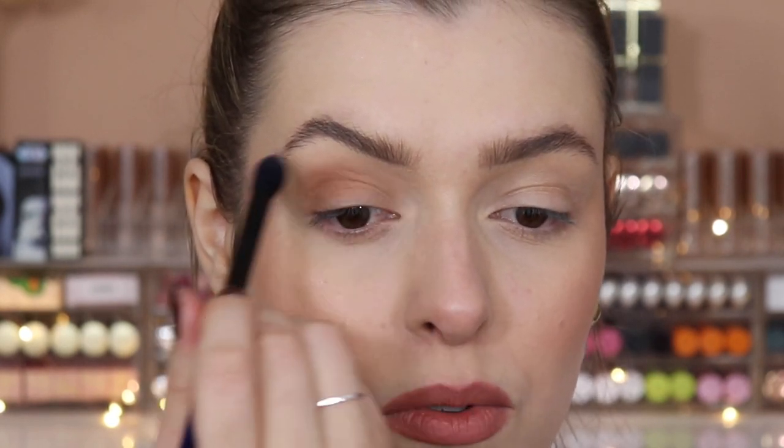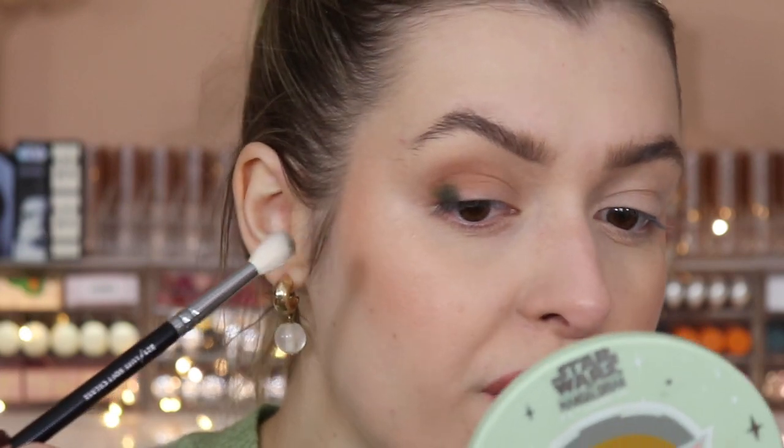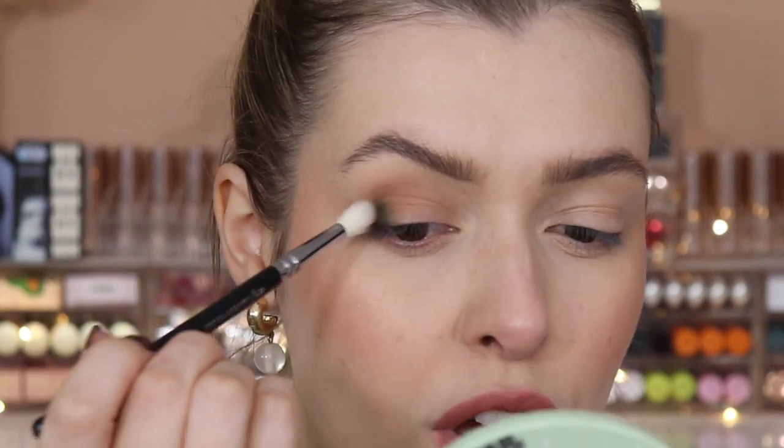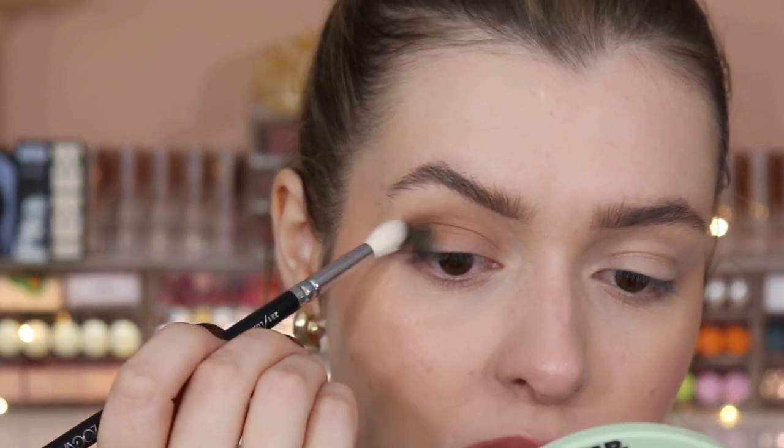Urban Decay really messed up by riding a horse that wasn't there. Naked One, Two, Three was where it was at, then Naked Smoky, Naked Cherry, Naked Honey — and it's like okay, we get it. Like, can we not just have the honey palette without calling it Naked? The pigmentation in this Melt palette is bloody divine but the fallout has ruined my face. Urban Decay could do so much better with the resources they have. Do you remember the Heavy Metal palette — the one with the crushed packaging that slid out with neutrals one side and colors the other?